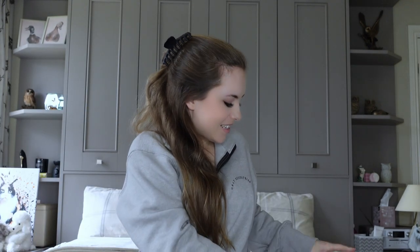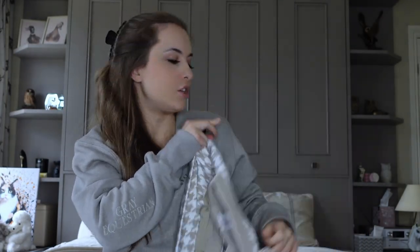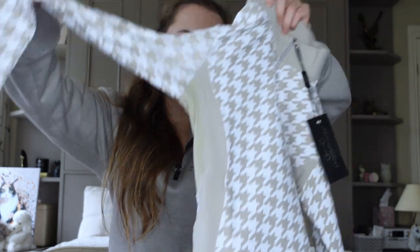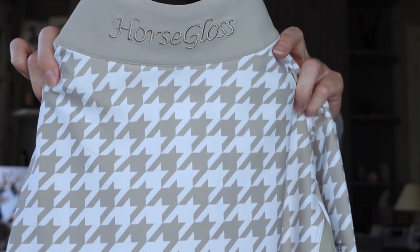Last up is a lovely big parcel from Horse Gloss — let's empty it out. I absolutely love Horse Gloss. Let's start with this brand new base layer — this is gorgeous. I have never seen a houndstooth print in riding clothing. That is so pretty. And you know what, it's going to go really well with the new Kiwi colour from Lemieux, I think. It's got beige panels down the sides and lovely branding on the back of the neck.